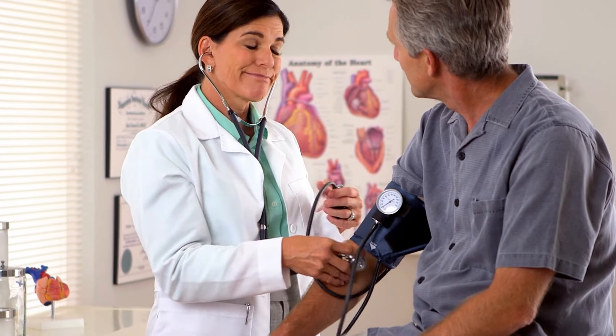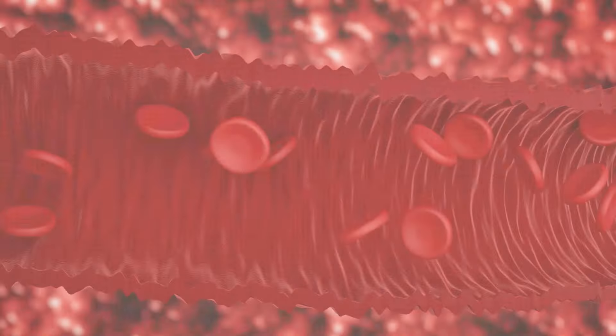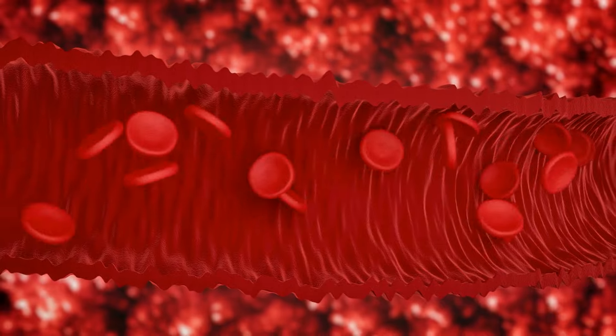Did you know that over 1 billion people in the world have high blood pressure? High blood pressure, or hypertension, is a common health concern that can often go unnoticed because it doesn't have any obvious symptoms. That's why it's called the silent killer.